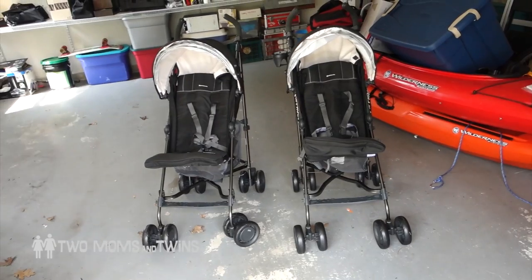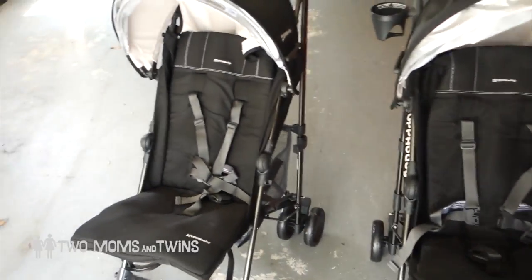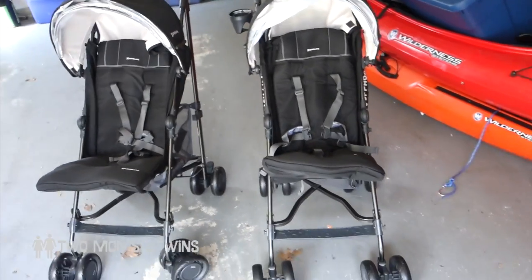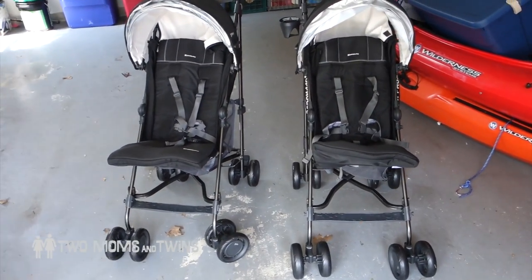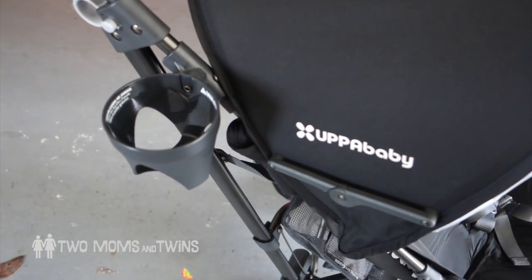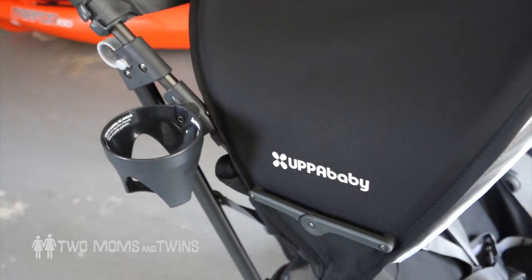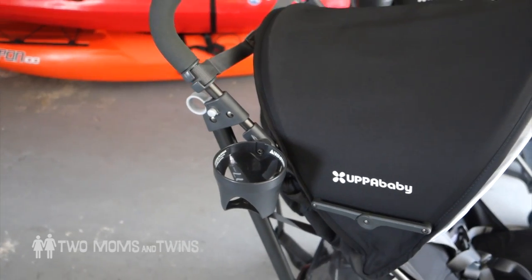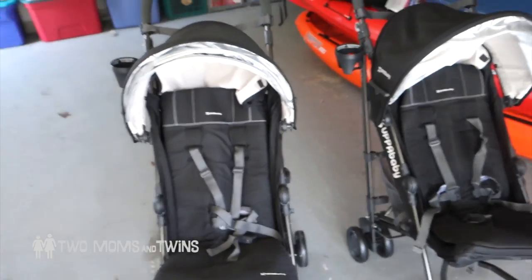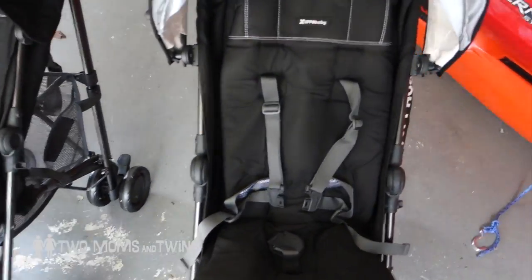Voilà, they're all put together! I am happy to report these were actually the easiest things I've put together yet — super easy. Huge relief. The really cool thing about this stroller is it comes with a cup holder, which is great because I just had to buy a cup holder for our Bugaboo Donkey and it was like $25, which was ridiculous. So pretty cool. We'll see how the babies like these. They're really light — like 11 pounds. Our other stroller weighs a ton, I can tell you that.